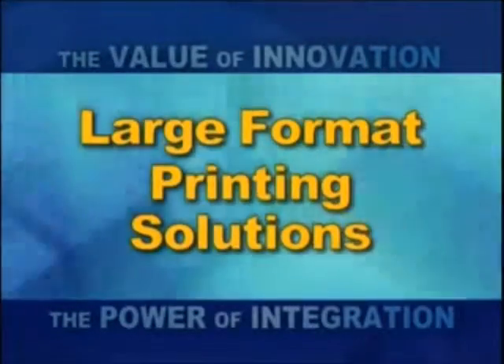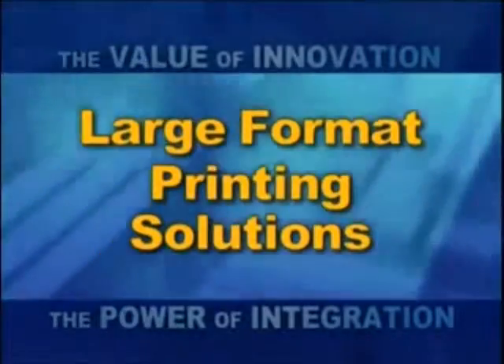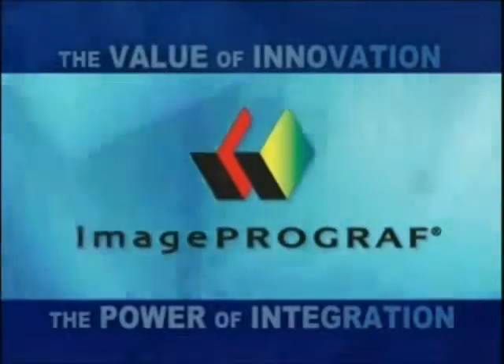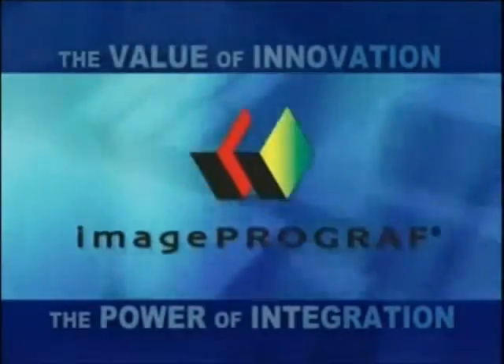Canon innovation adds unsurpassed value to professional large-format printing. ImageProGraph — the new state-of-the-art with cutting-edge speed and image quality.